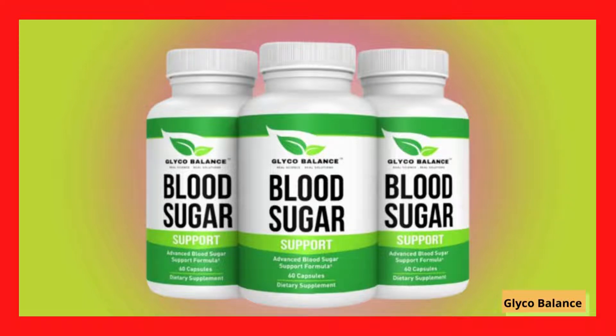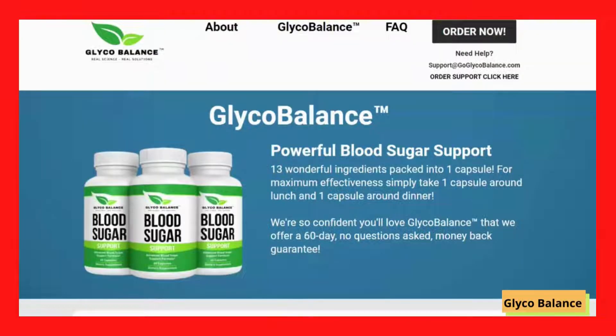Hello, how are you? This here is Mary, and today I'm going to tell you everything you need to know about Glycobalance before you actually buy this product. I also have two very important warnings, so pay close attention to what I have to tell you.